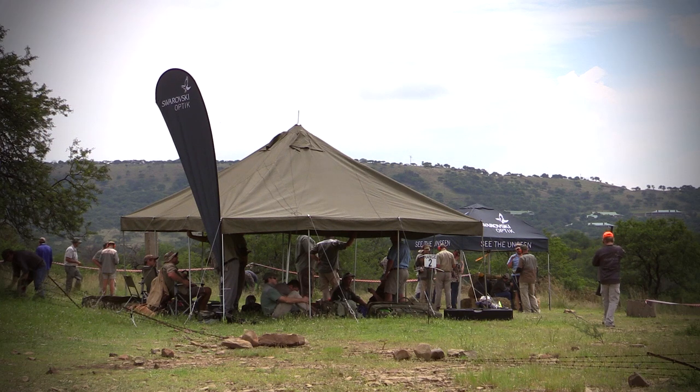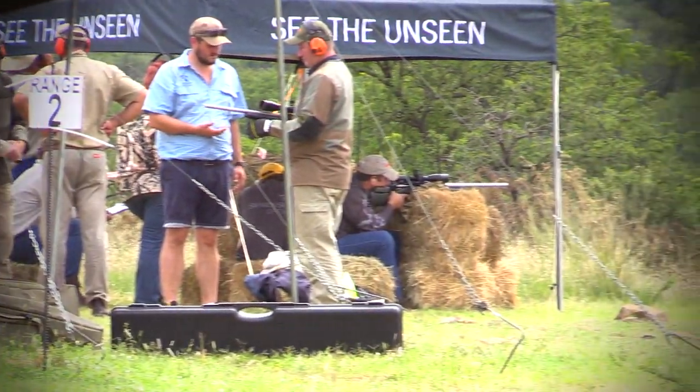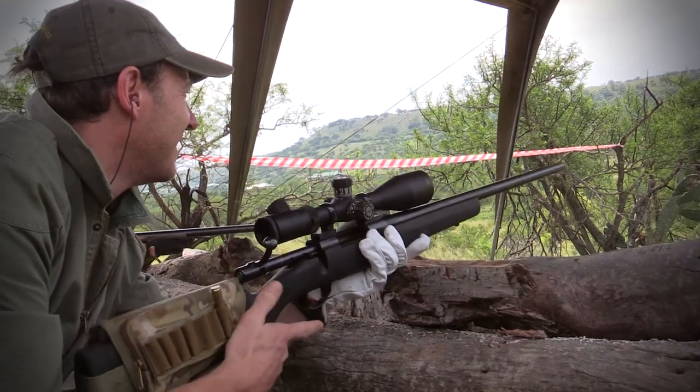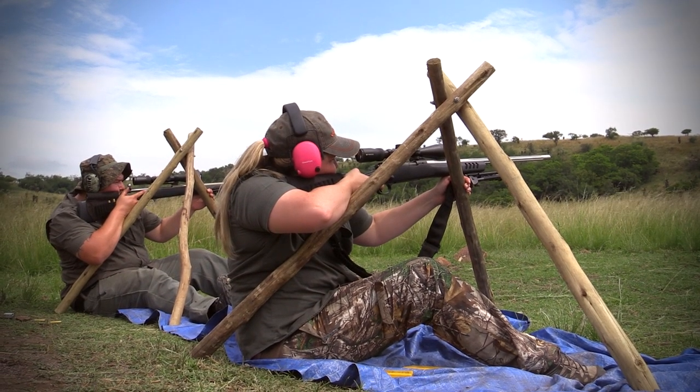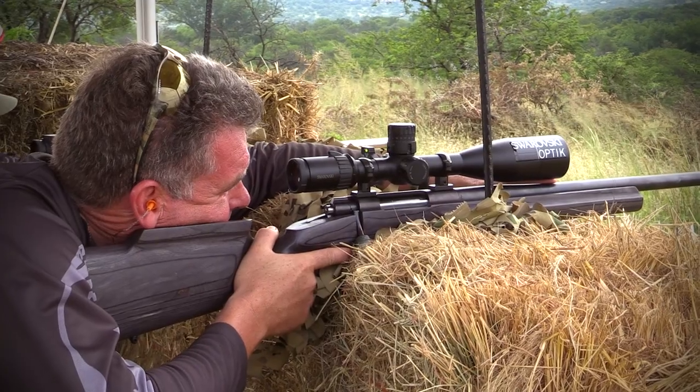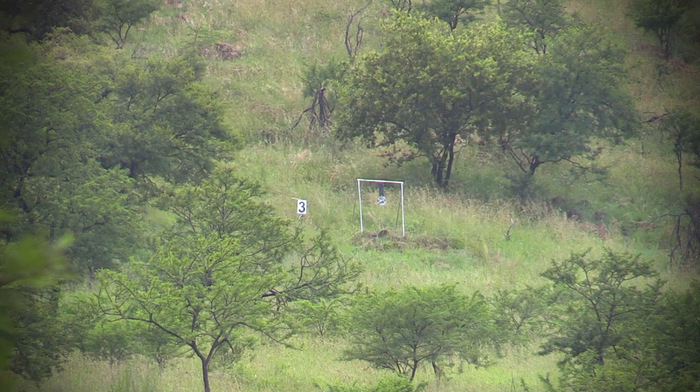This is the Swarovski two-man team steel gong challenge — a shooting competition where steel gongs are set at different distances. Competitors shoot off natural rests as far as possible: tree stumps, tripod sticks, hay bales, prone shooting, or shooting bags. It's a competition set out to simulate a hunting scenario you'd find in the field, but also to test your skill as a shooter.